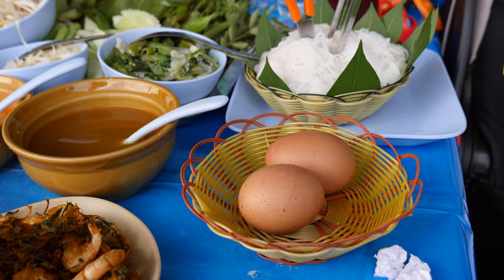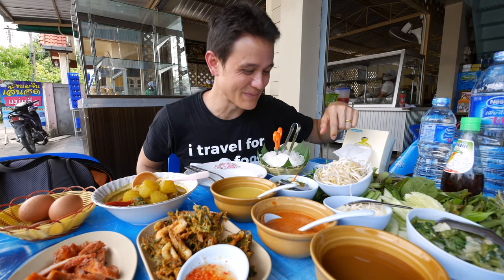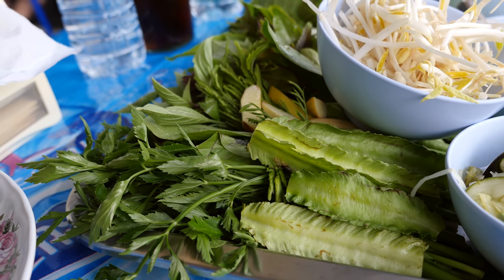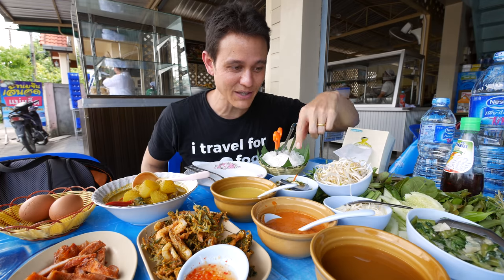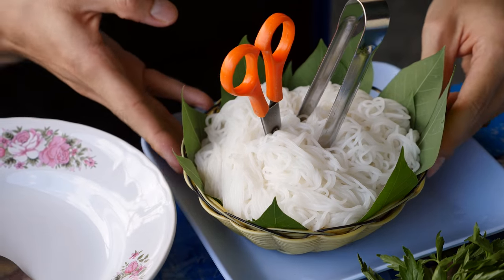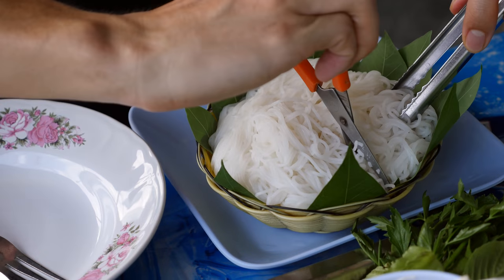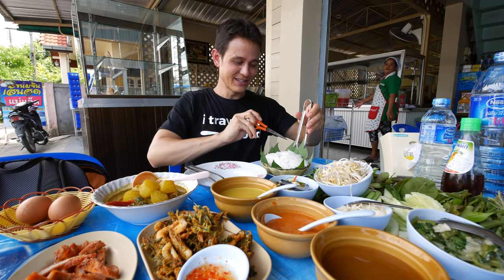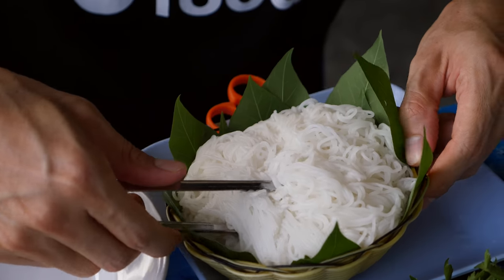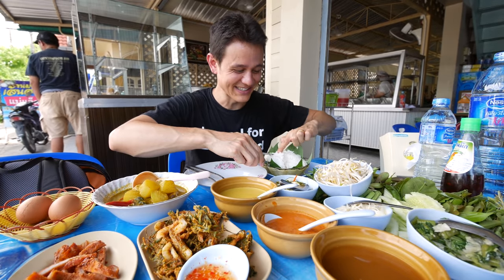Khanom jin would not be the same without fresh vegetables — this is just a gorgeous platter. There are so many different herbs and leaves: I see a winged bean, a climbing wattle, cashew nut tree leaves, cucumbers, and then there's also some pickles and bean sprouts. Khanom jin is all about this whole experience. I love how they pack this rice noodle — they put it in a basket with some leaves and give you a pair of scissors. I love how these are just like office scissors. You can see they have a very sticky consistency, and if you touch them with your fingers they immediately stick because they're so sticky.